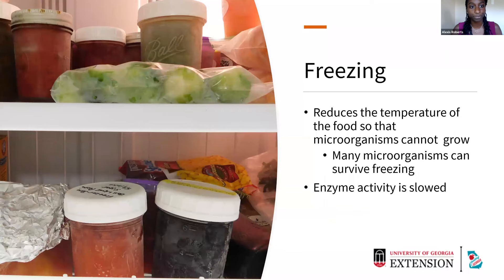Freezing is one of the easiest methods of food preservation. Freezing reduces the temperature so that microorganisms cannot grow. What's really important to know with freezing is that it does not destroy microorganisms — many microorganisms are going to survive the freezing process. This is really important to know so that when we thaw our foods, we make sure to cook them to a minimum internal cooking temperature. Enzymic activity is going to be slowed but not fully destroyed unless you blanch your foods, which is most recommended for vegetables.